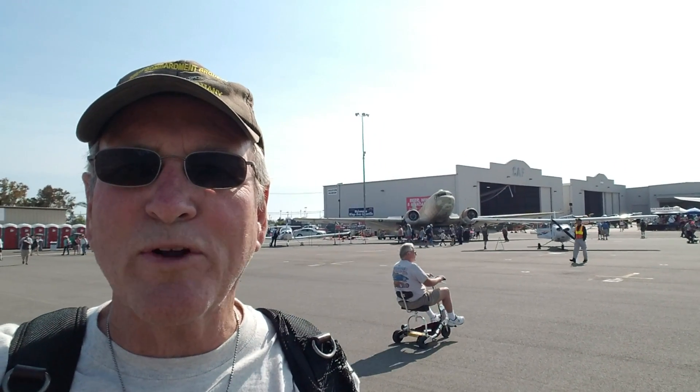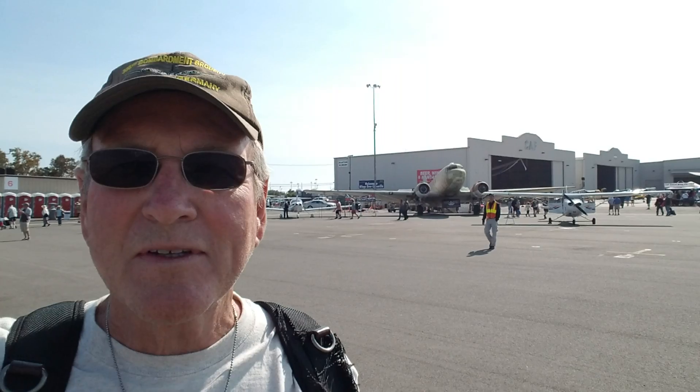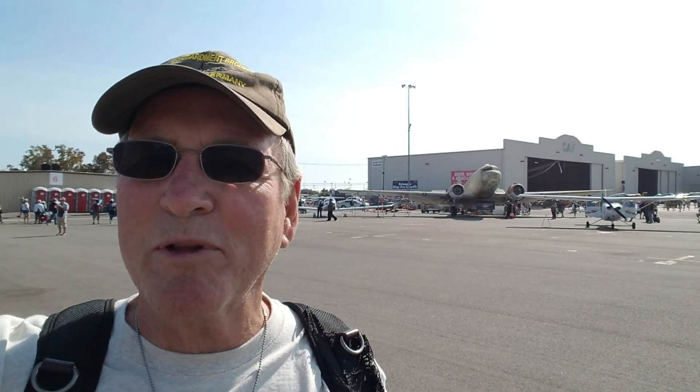Behind me you see a C-47 Sky Train. It was a transport used in World War II. Also, paratroopers jumped out of these planes on D-Day. I thought I'd do a little expo about the three fighters that accompanied the bombers in the European theater.